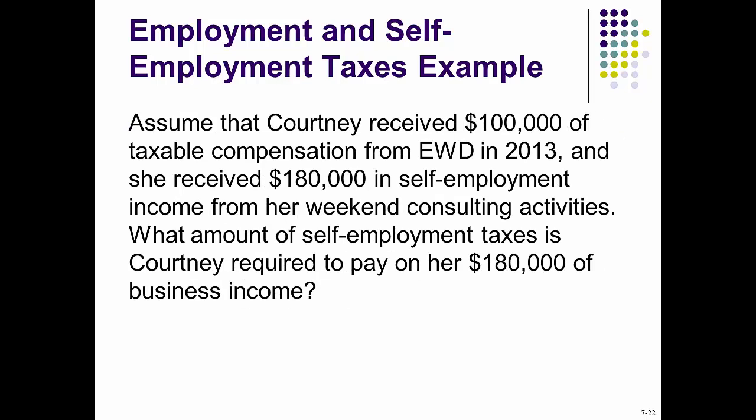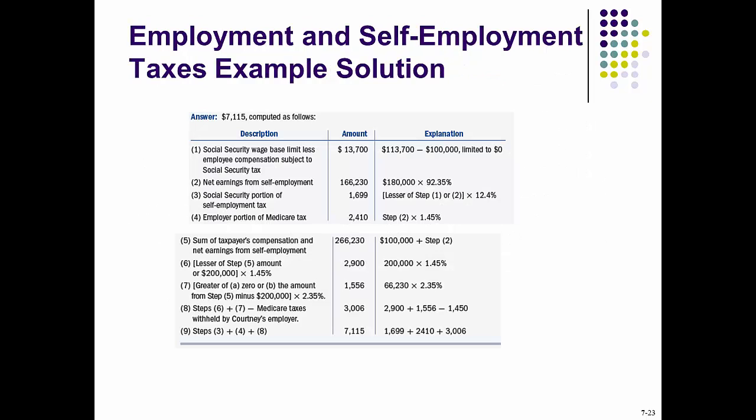Assume that Courtney received $100,000 of taxable compensation from EWD in 2013, and she received $180,000 in self-employment income from her weekend consulting activities. What amount of self-employment taxes is Courtney required to pay on her $180,000 of business income? Let's look at the solution.